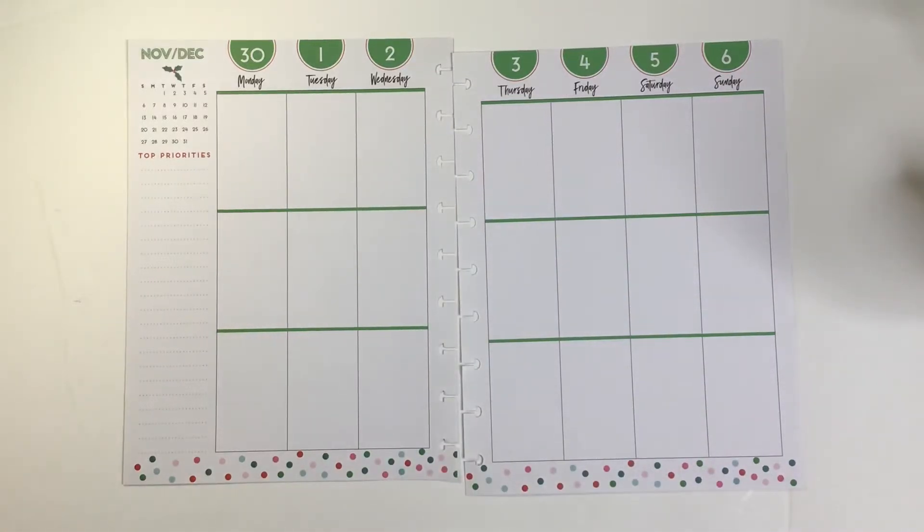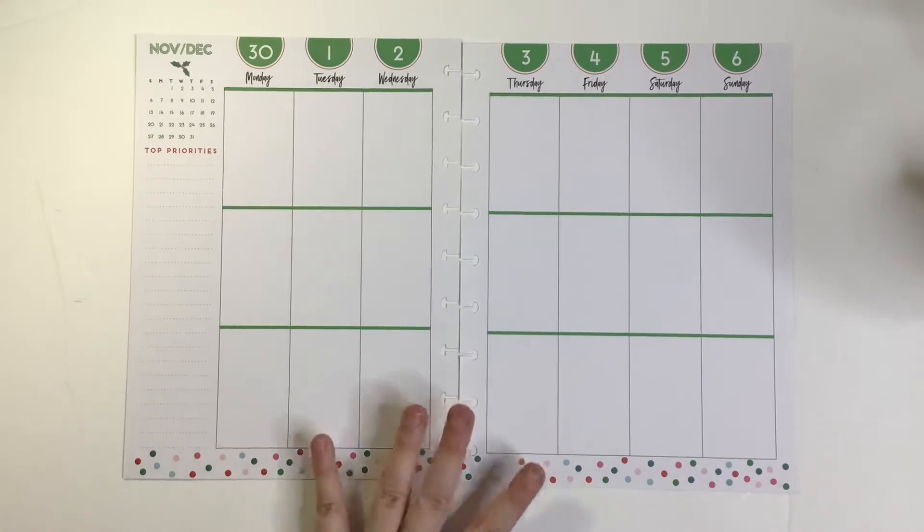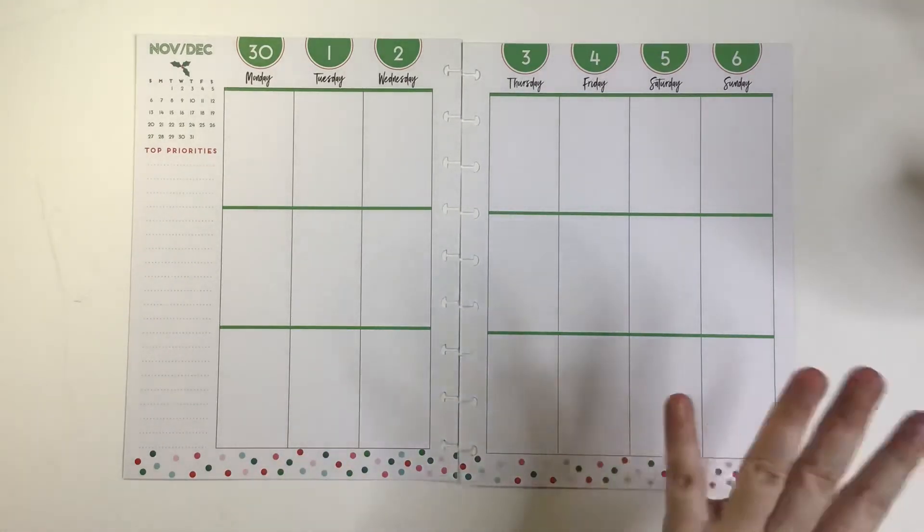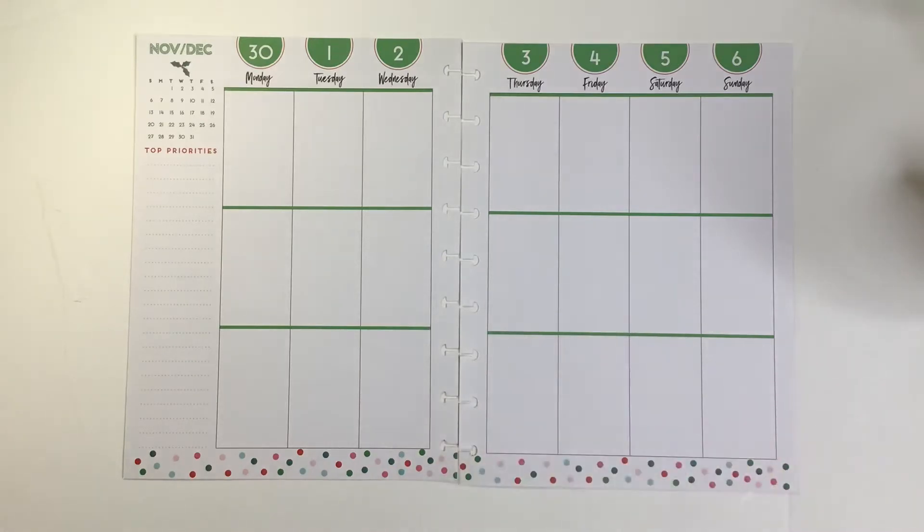Hi, welcome to my channel. This is Katie's Creative Escape and today I'm going to be doing a planner with me in my classic Happy Planner for the week of November 30th through December 6th.